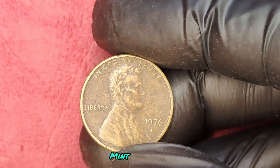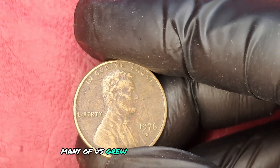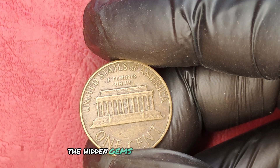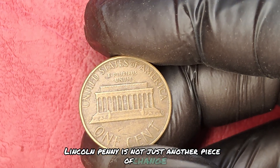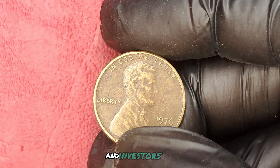We'll dive into the incredible world of coin collecting and uncover the secrets behind the 1976D mint mark penny that could change your financial future. Many of us grew up with pennies jingling in our pockets, but few realize the hidden gems that lie within those coins. The 1976D Lincoln penny is not just another piece of change — it represents a unique opportunity for collectors and investors alike.